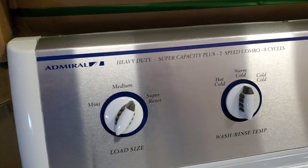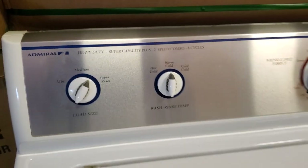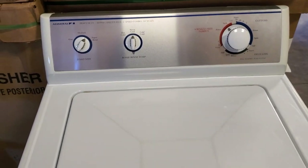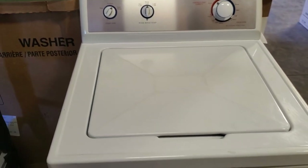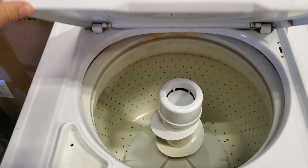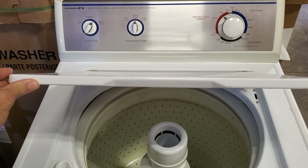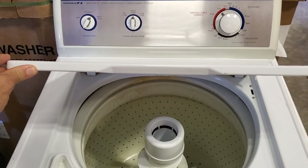Here's a cool little piece of history — this is an Admiral, which was owned by Maytag at this time. Admiral was a brand that had been around for a while making a lot of different types of appliances. They were bought by Maytag — acquired in the 70s — and then Maytag on April Fool's Day 2006 was acquired by Whirlpool.